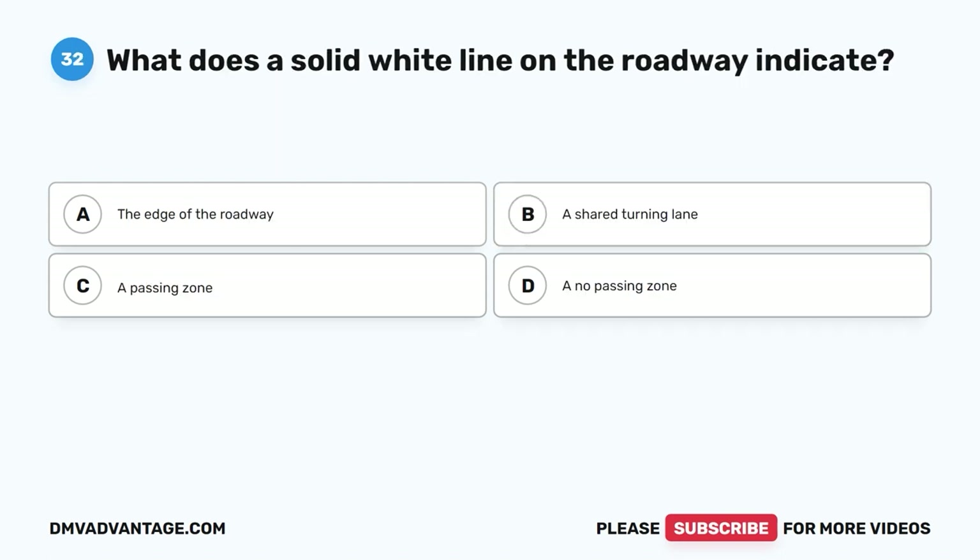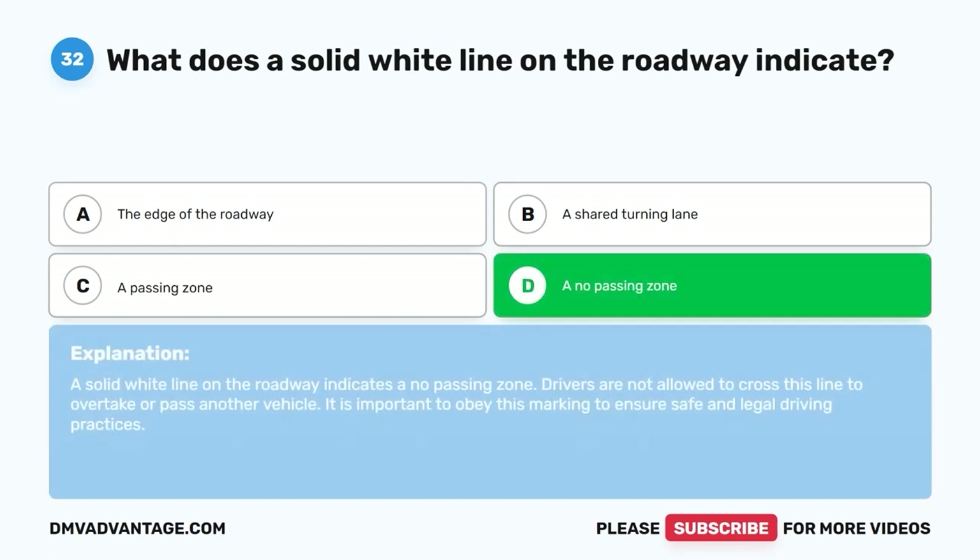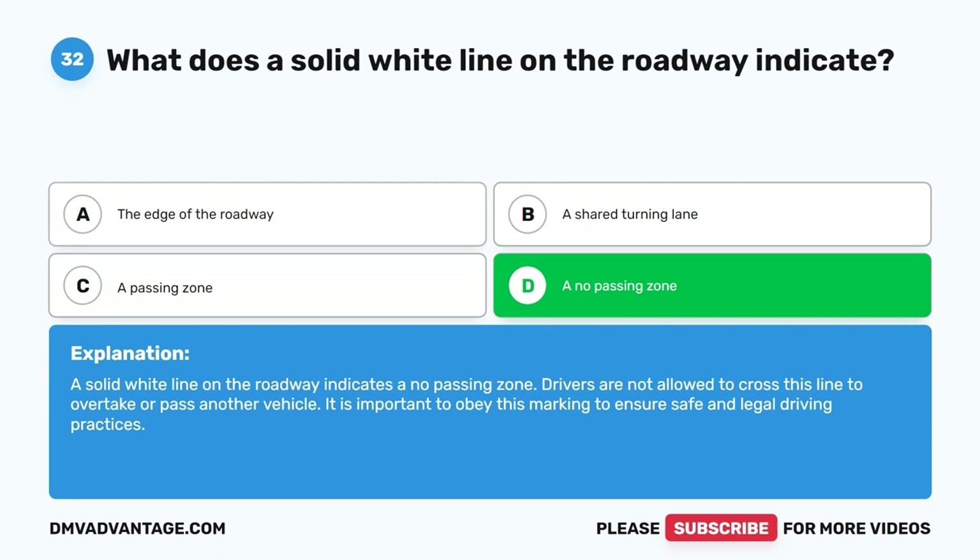Question 32: What does a solid white line on the roadway indicate? A. The edge of the roadway. B. A shared turning lane. C. A passing zone. D. A no passing zone. The correct answer is D, a no passing zone. A solid white line on the roadway indicates a no passing zone. Drivers are not allowed to cross this line to overtake or pass another vehicle. It is important to obey this marking to ensure safe and legal driving practices.